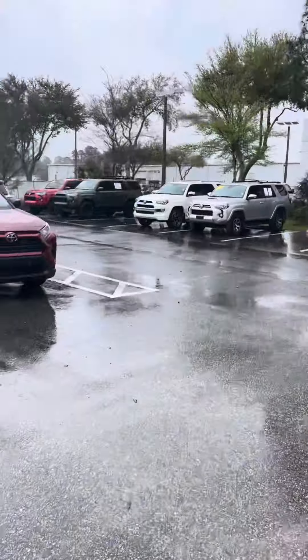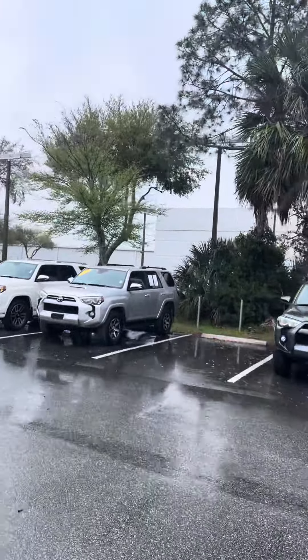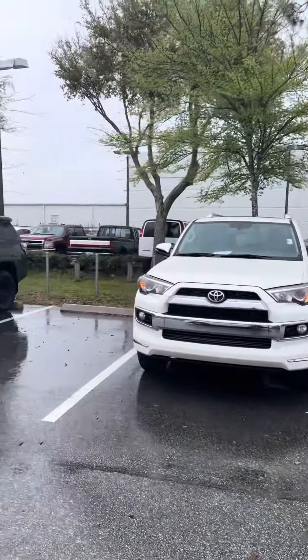Hey Donna, Saif here at Arlington Toyota. Just wanted to make a quick video before it really starts pouring down here. But here is the 4Runner that you had called me about.